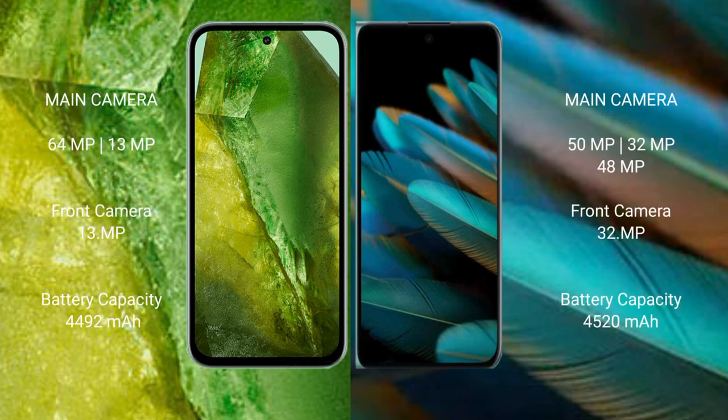The Google Pixel 8a features a dual rear camera setup with a 64MP plus 13MP configuration, and a 13MP front camera.